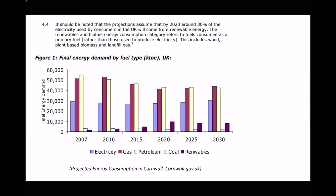What we see is that for the entire UK in the year 2007, there was an overall demand of around 30,000 kilotons of oil equivalent, and we see that remaining fairly consistent through 2015, 2020, 2025, and so on. Some of these will be actual values and some will be projections.